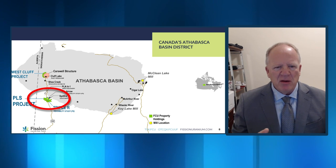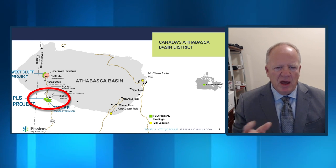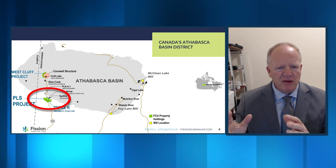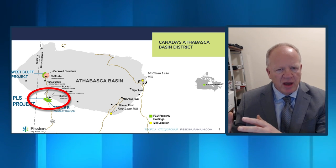With respect to Cameco, they have ground around the Athabasca Basin but their primary focus has been on the eastern side of the basin, which is around 200 kilometers to the east of where our operation and NextGen's property are as well.